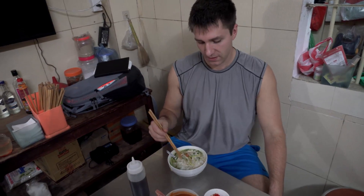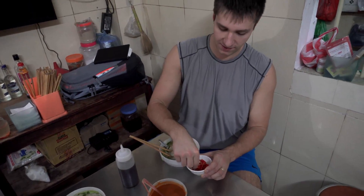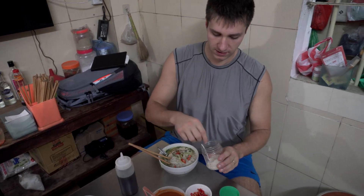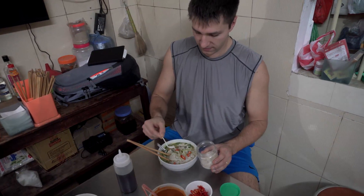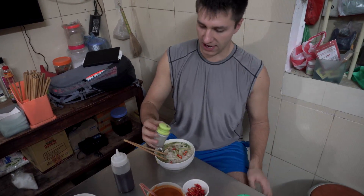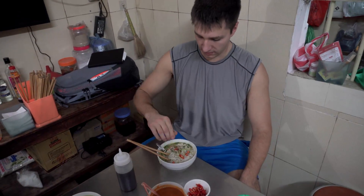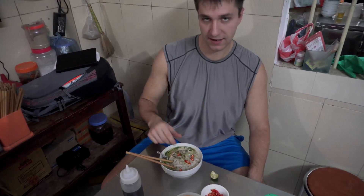To dress up the pho, we have a number of toppings that we add. Let's start with chili pepper — sprinkle them generously over the pho. We have garlic — scoop a little tiny dash of garlic throughout. Then we have ground black pepper, just a dash. And to top it off, going to squeeze the lime for a little bit of sourness. Mix and enjoy.